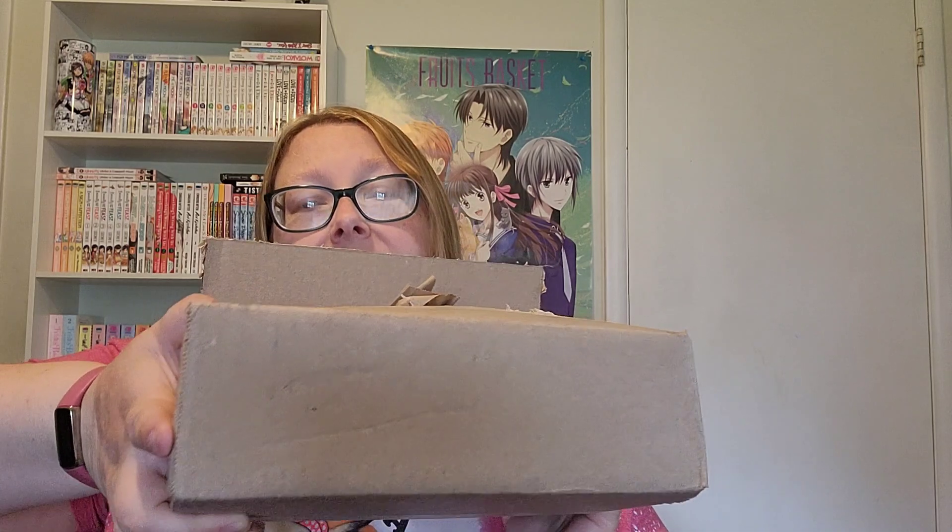Hey guys, welcome back. If you're new here, welcome. I'm Unboxy Girl where I do unboxings, mostly manga related, sometimes a random vlog or other unboxing and review. Today I have May's Manga Haul. It's a tiny one and it's from Right Stuff. Just got a couple volumes that I've been needing to get for my collection.